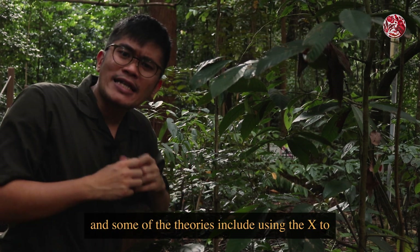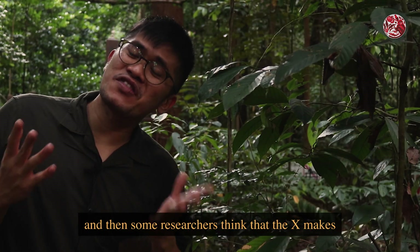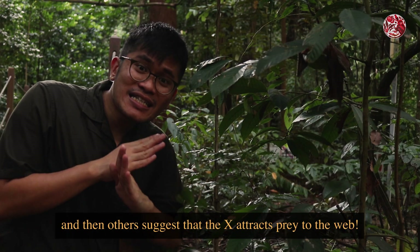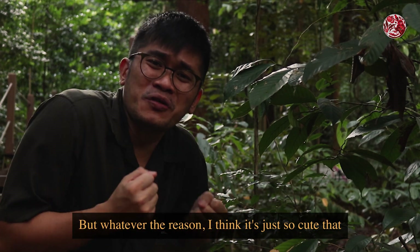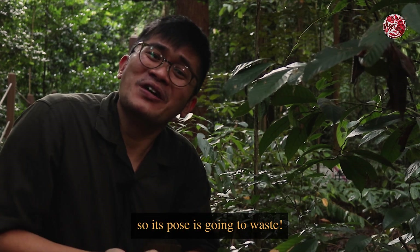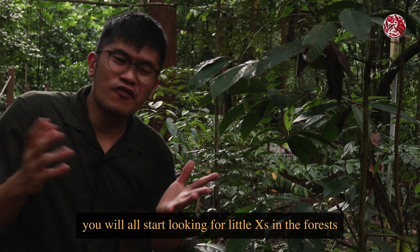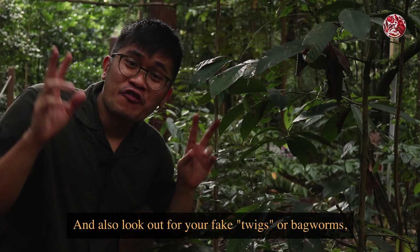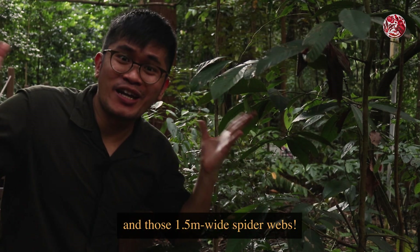As of now there is still no hard explanation or consensus as to why they make this cross. Some theories include using it to make their legs look longer to ward off predators; some researchers think the cross makes the web stronger by making it more stable; and others suggest it attracts prey to the web. Whatever the reason, I think it's just so cute that a spider is just there posing like that. So I hope that now with this video you will all start looking for little crosses in the forests, and also look out for bagworms, termites on the ropes, and those 1.5 meter wide spider webs.